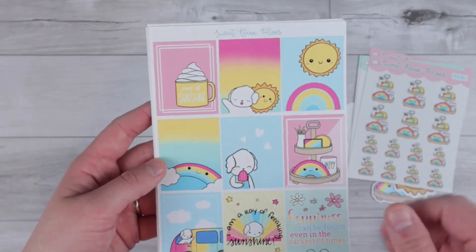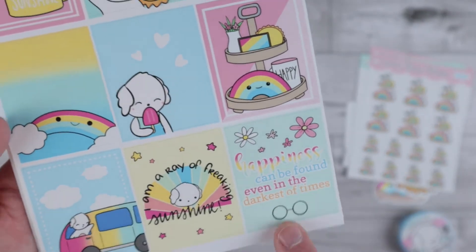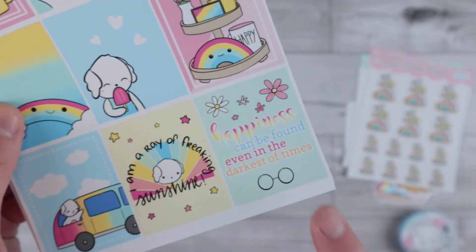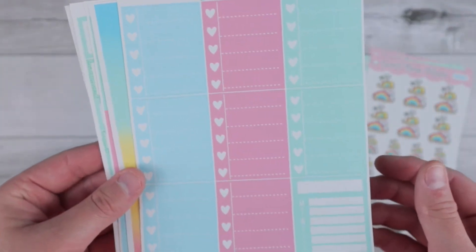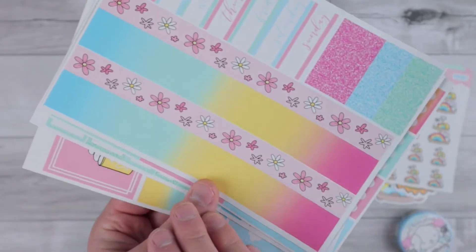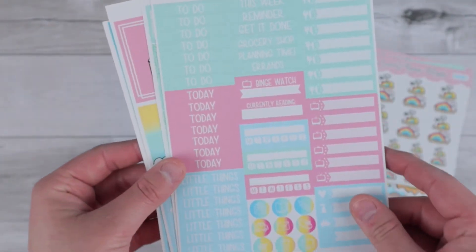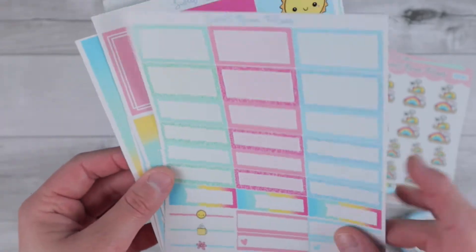Oh my gosh, I did not see this — she even included a little Harry Potter thing. She has 'happiness can be found even in the darkest of times.' Love that, that is awesome. Then you have some checklist boxes, some bottom washi that is just gorgeous, some thick covers, and glitter headers. All of the functional items, and then all of the boxes that you could ever need with a little weekend banner. So super excited.